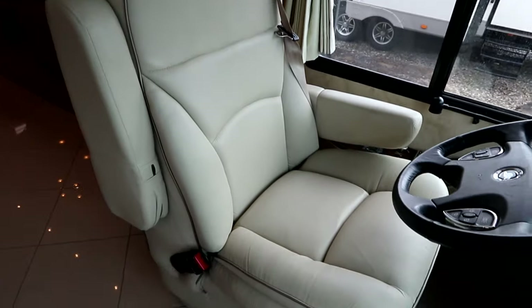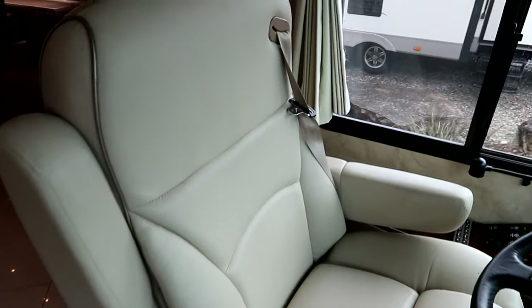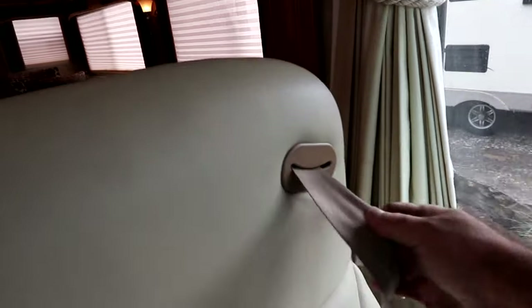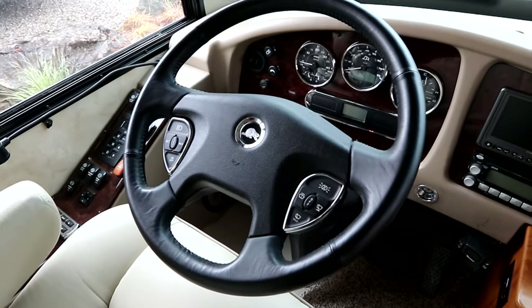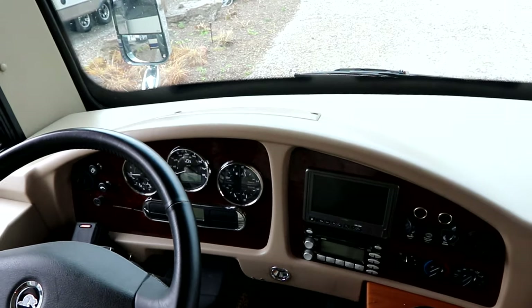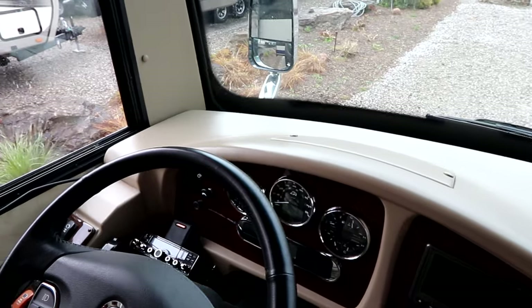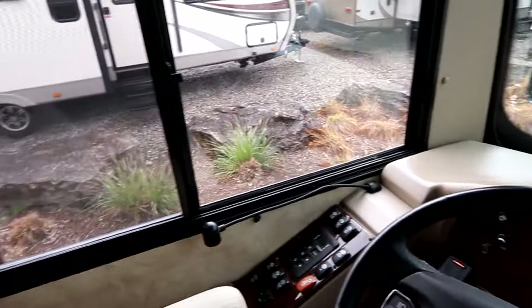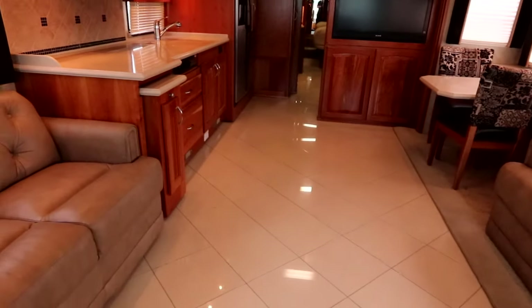Up front we have beautiful soft leather seats. These are original seats and they're in immaculate condition with the shoulder belts, so it makes it really comfortable for driving. We have the smart wheel up front and then of course our camera system. This coach has approximately 47,000 miles on it, so very low mileage overall. Then later we'll come back to the leveling because this has a special leveling system.